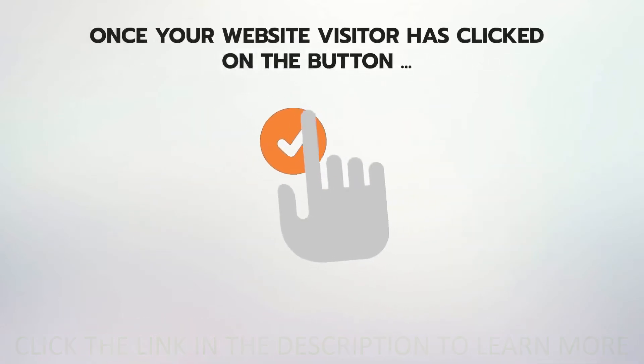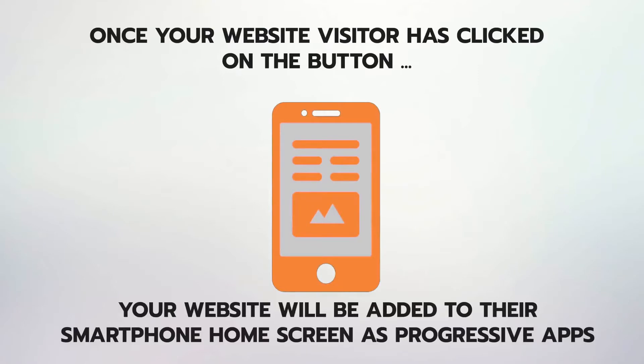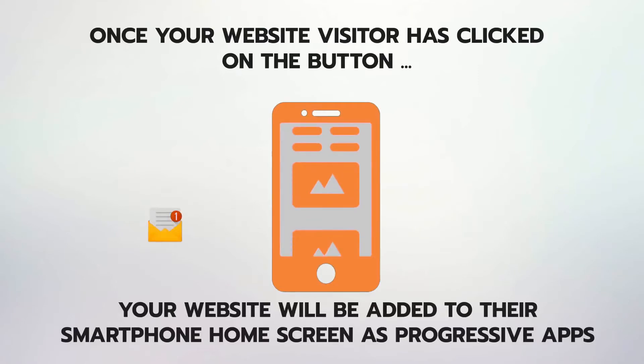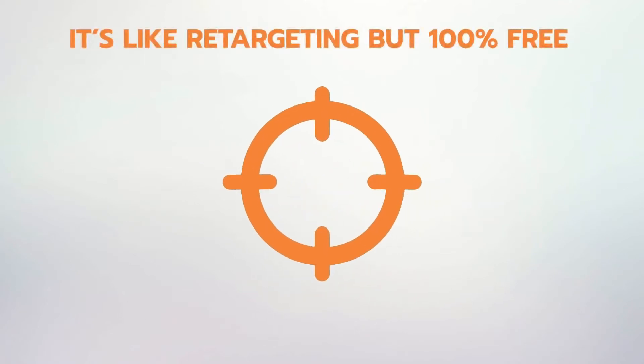Once your website visitor has clicked on the button, your website will be added to their smartphone home screen as a progressive app, and you can send them push notifications including personalized messages, offers, coupon codes, or even lead generation links. It's like retargeting, but 100% free.